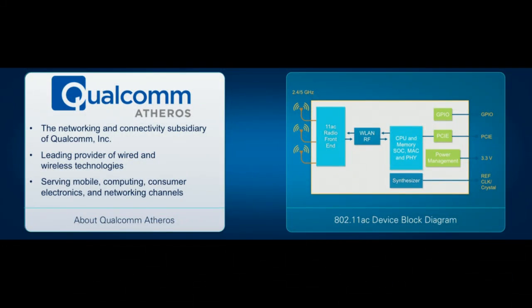For more than a decade, Qualcomm Atheros has been a leader in next-generation wireless technologies in networking, consumer electronics, computing, and mobile wireless communications. Today, we are evolving high-throughput wireless technologies such as Wi-Fi to meet the demands of emerging communication applications.